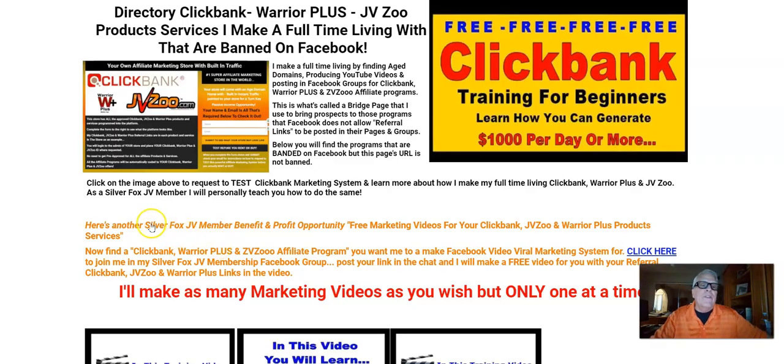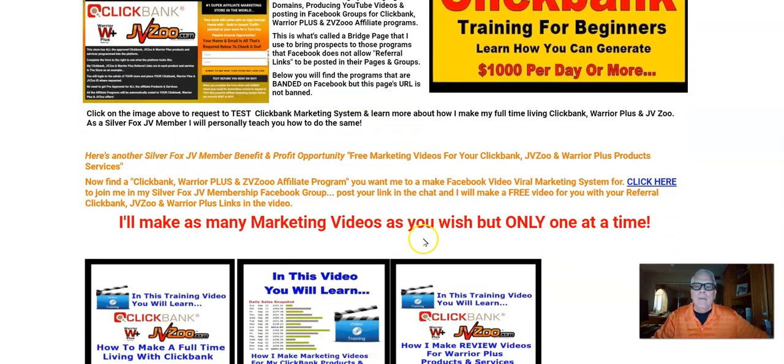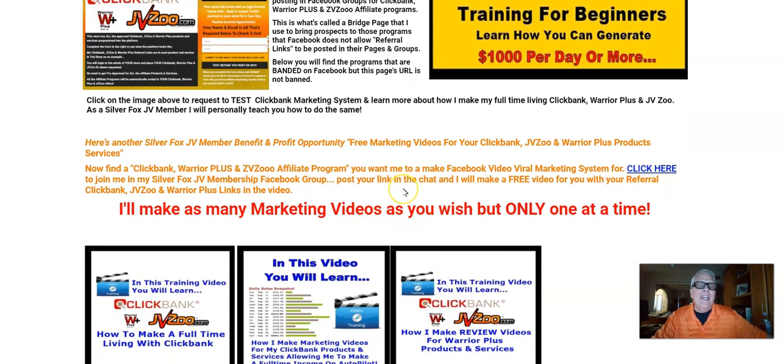As a Silver Fox JV member, one of the other benefits is I make free marketing videos for your money-making opportunities, whatever they might be — your ClickBank, Warrior Plus, and JVZoo affiliate programs. But I don't make them all at once; I'll make as many as you want, but only one at a time.